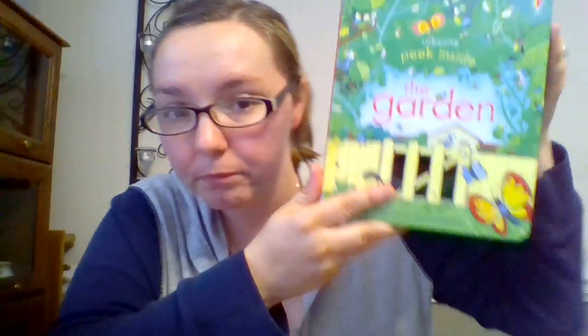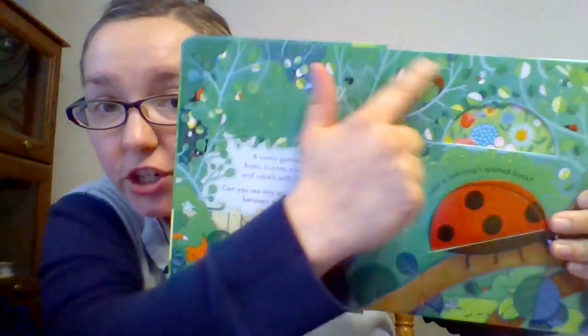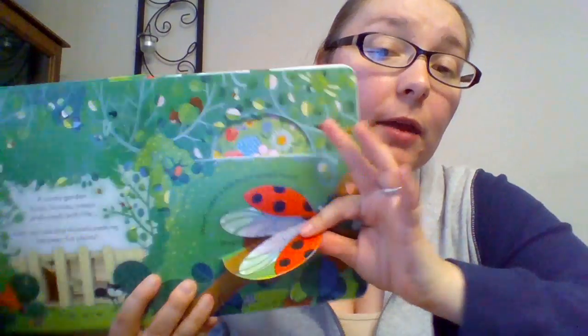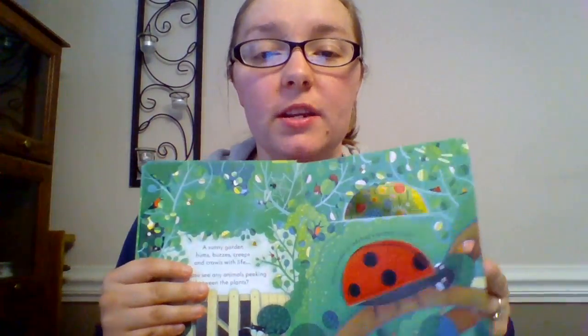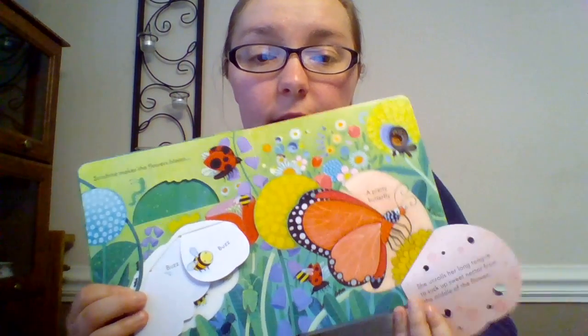This is our Peek Inside series, and there are a lot of other titles in the series. First we have the garden, the zoo, animal homes, dinosaurs, and nighttime. I just love these books. They're for your early readers because there's a small text-to-picture ratio. They're for preschoolers because the flaps are really big and really sturdy. And the information is non-fiction, so they're getting great facts about things that they're interested in.